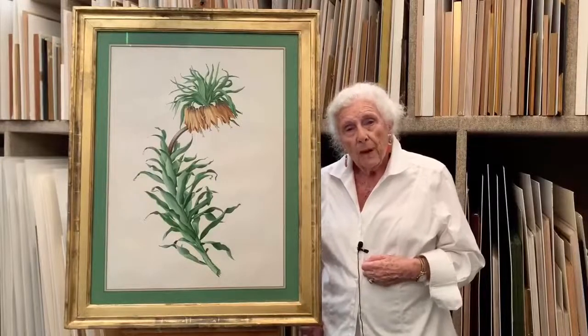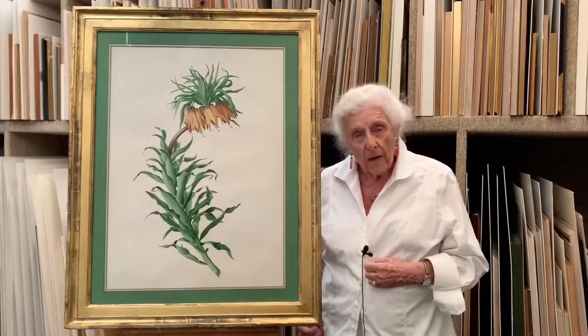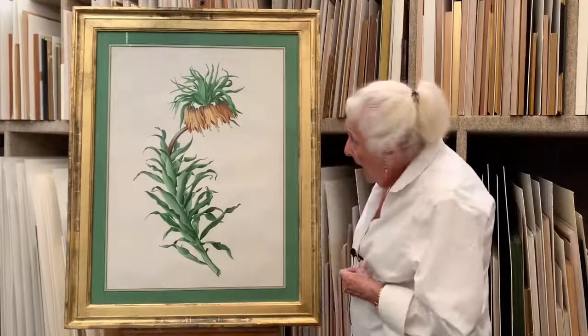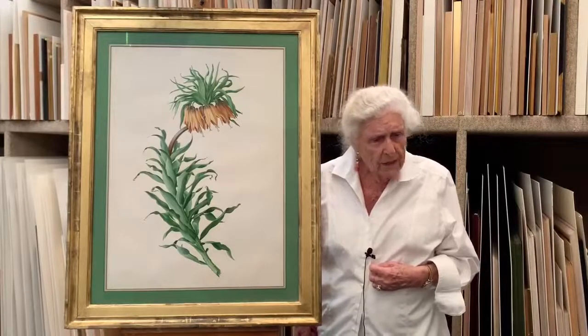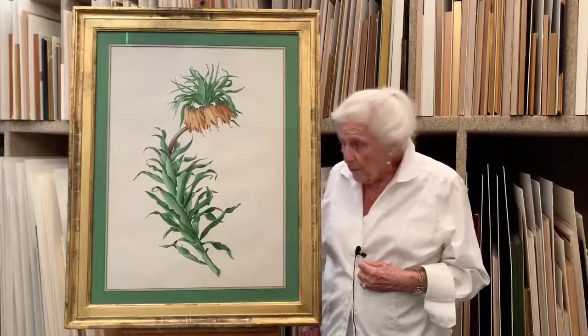This painting by Rory McEwan is a very well-known and famous one. It's of the Crown Imperial, and it's a fritillary — a curiously smelling fritillary, very beautiful indeed.